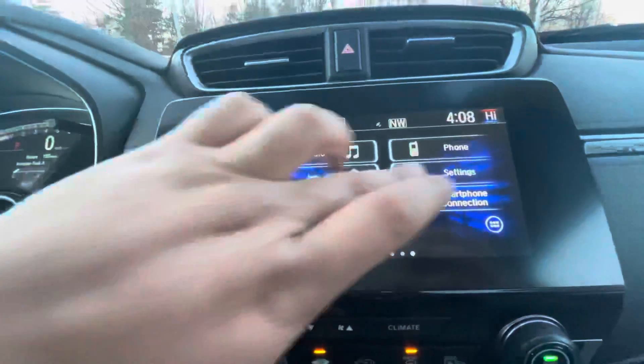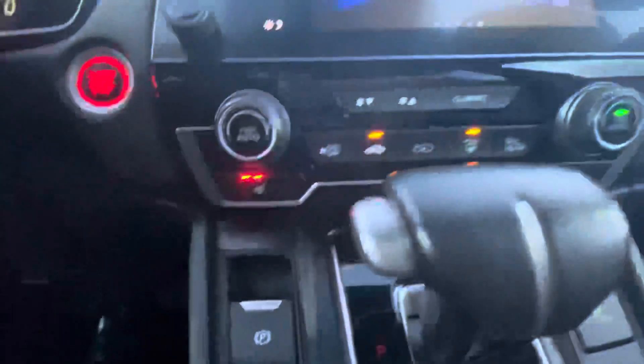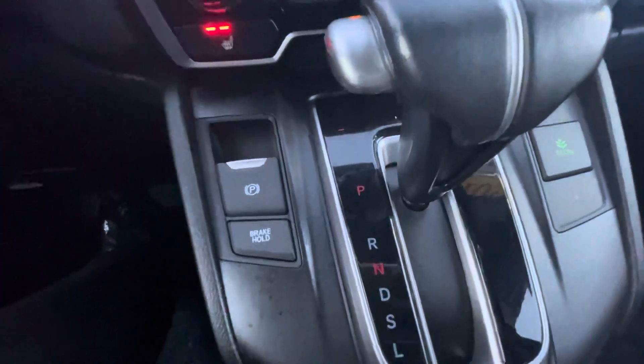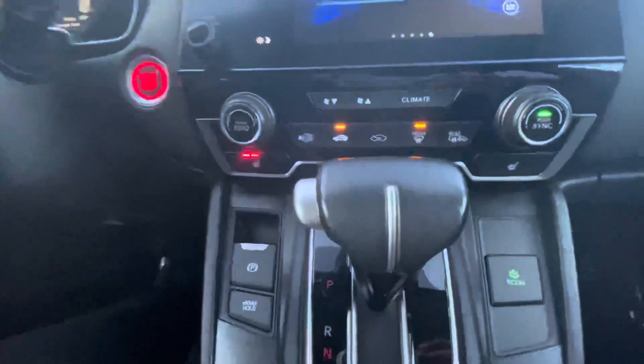Over here is your touchscreen with Apple CarPlay, Android Auto, backup camera, and Bluetooth. Your climate control is right there for you, along with heated seats, the e-brake, brake hold, and your Econ button.